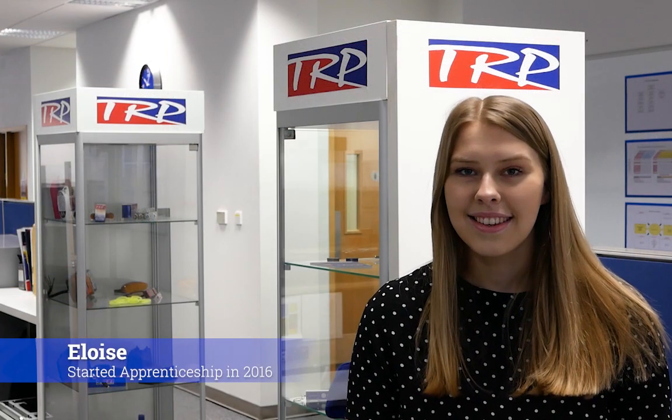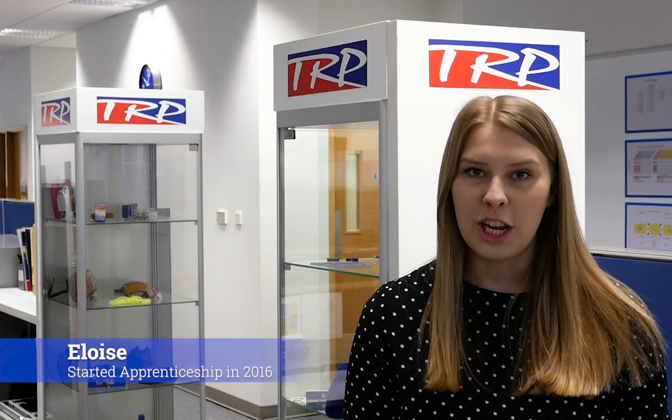My name is Tommy. I started my apprenticeship in 2010 as a maintenance engineer. I'm currently assistant business team manager with Vehicle Finish. The best thing I like about my apprenticeship is the ability to learn while earning money. I'm Eloise and I started my business apprenticeship back in 2016. I have now completed it and I have enjoyed rotating around all different departments here at Packer Parts.